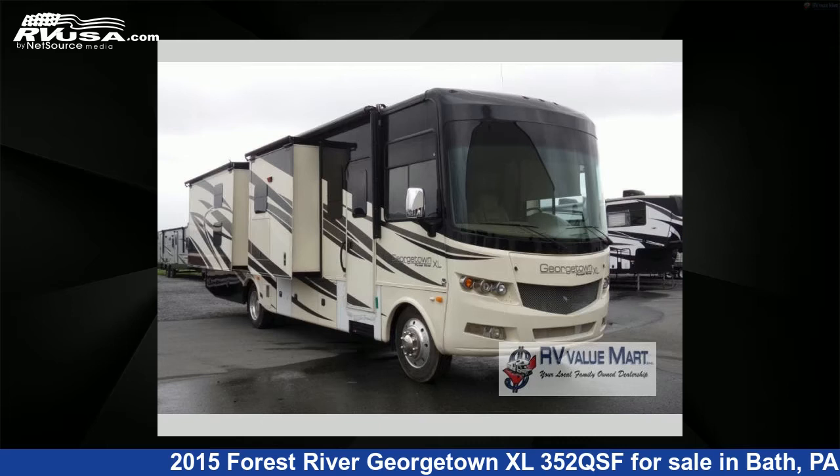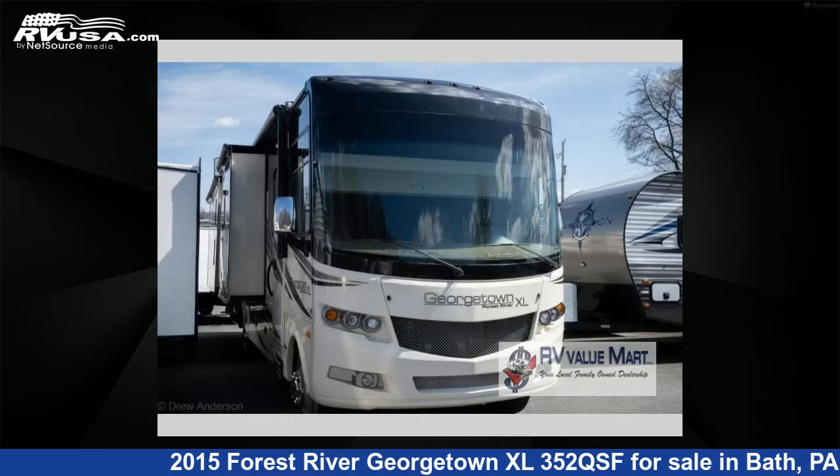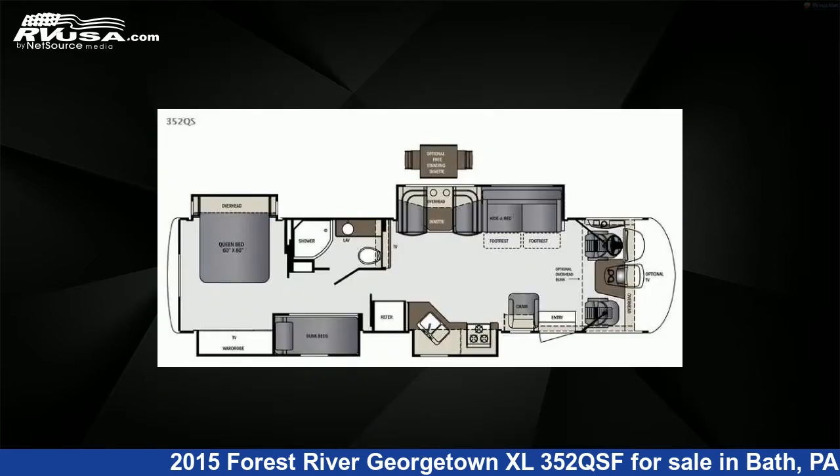This 2015 Forest River Georgetown XL 352QSF is a Class A RV. It is located in Bath, Pennsylvania 18014 and is offered for sale by RV Value Mart.